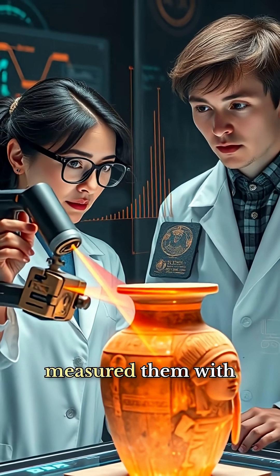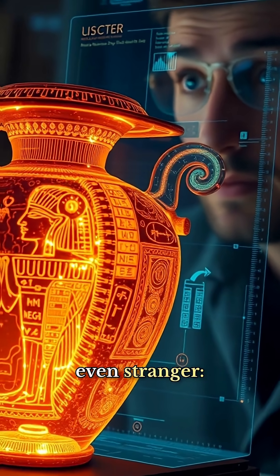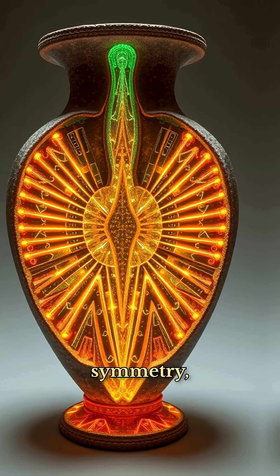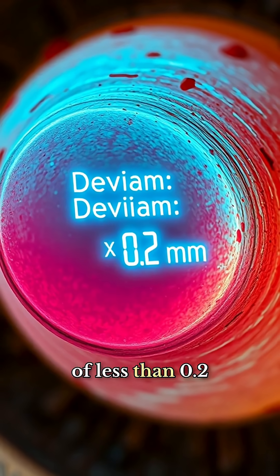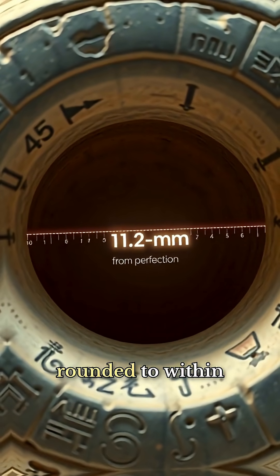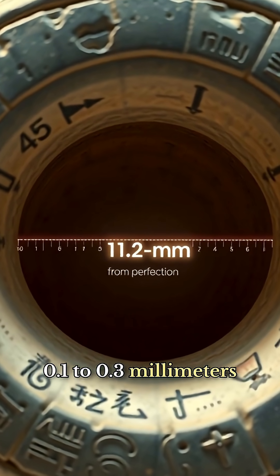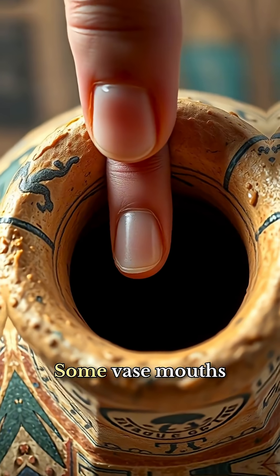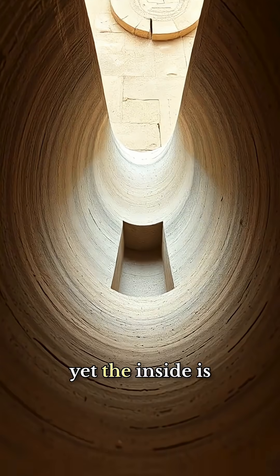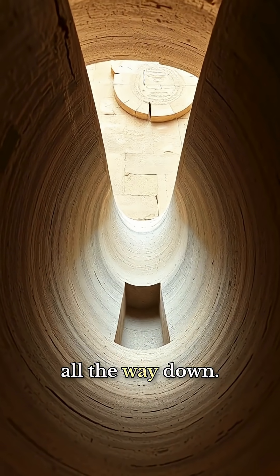When researchers measured them with modern instruments, they found something even stranger. Many of these vases have perfect internal symmetry, with deviations of less than 0.2 millimetres, and circular openings rounded to within 0.1 to 0.3 millimetres of perfection. Some vase mouths are only 20 to 30 millimetres wide, yet the inside is hollowed out with flawless geometry all the way down.